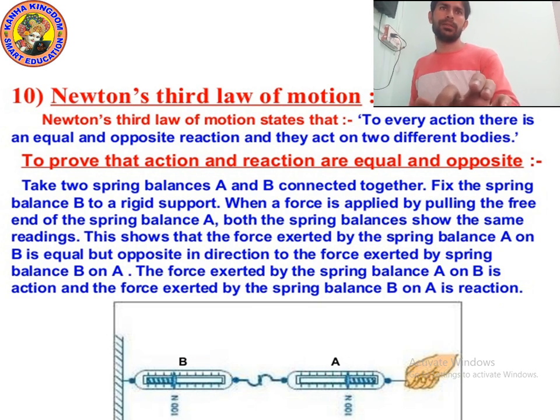The last topic we studied was Newton's third law of motion. As you can see on the screen, according to Newton's third law of motion, to every action there is an equal and opposite reaction, and they act on two different bodies. For example, when a bullet is fired from a gun, it exerts a forward force on the bullet, which is the action, and the bullet exerts an equal and opposite force on the gun, which is the reaction — so the gun recoils. Also, when a sailor jumps out of a boat, he exerts a backward force on the boat and the boat exerts an equal and opposite force on the sailor, and the sailor jumps forward.